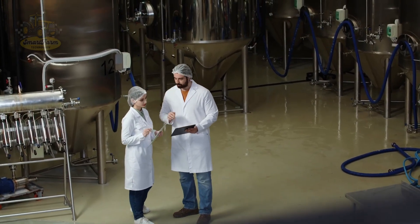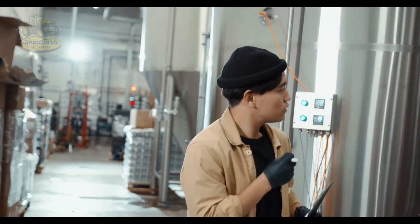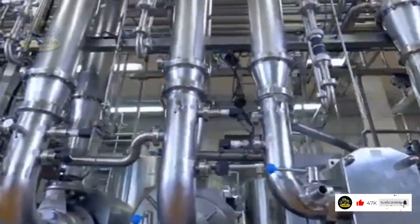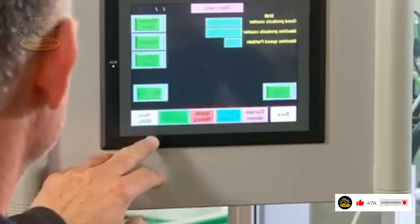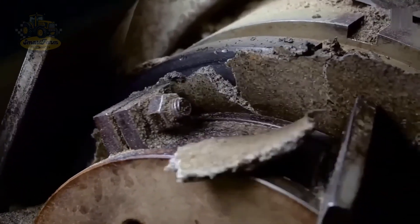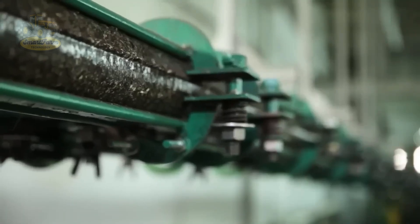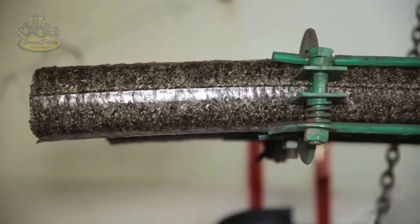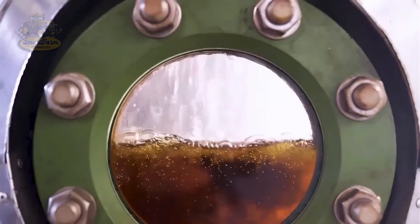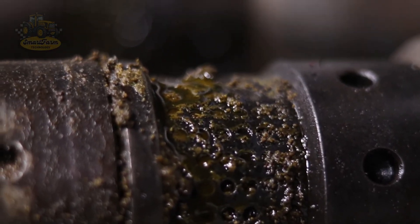The oil production process starts with extracting oil from sunflower seeds. After harvesting and cleaning, these seeds are fed into a screw press, where they undergo oil extraction. The screw generates high pressure to extract the oil, ensuring the product is not only quick to produce, but also of the highest quality.